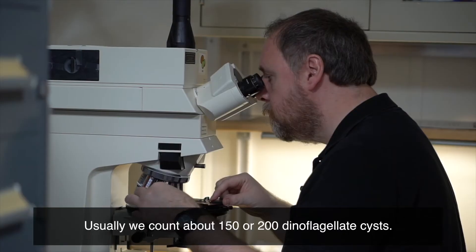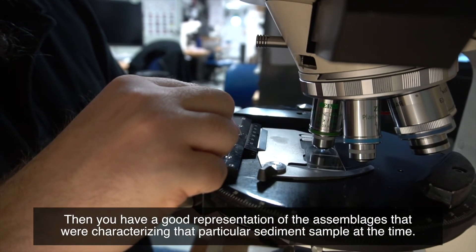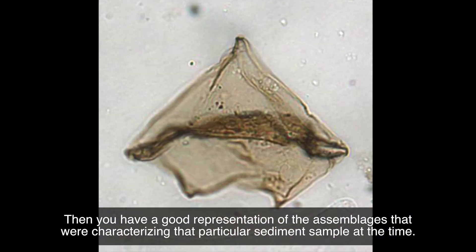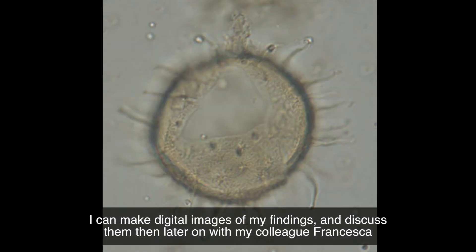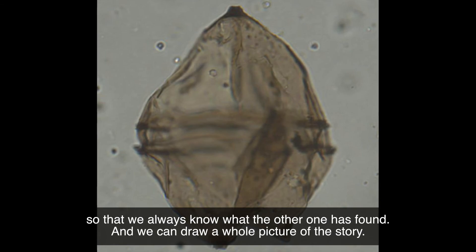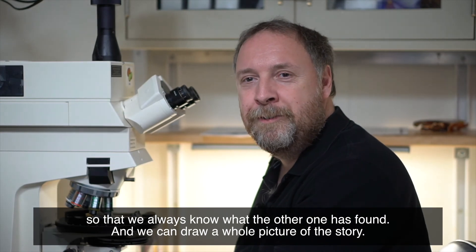Usually we count about 150 or 200 dinoflagellate cysts, then you have a good representation of the assemblage that was characterizing that particular sediment sample at the time. I can make digital images of my findings and discuss them with my colleague Francesca, so that we always know what the other one has found and we can draw a whole picture of the story.